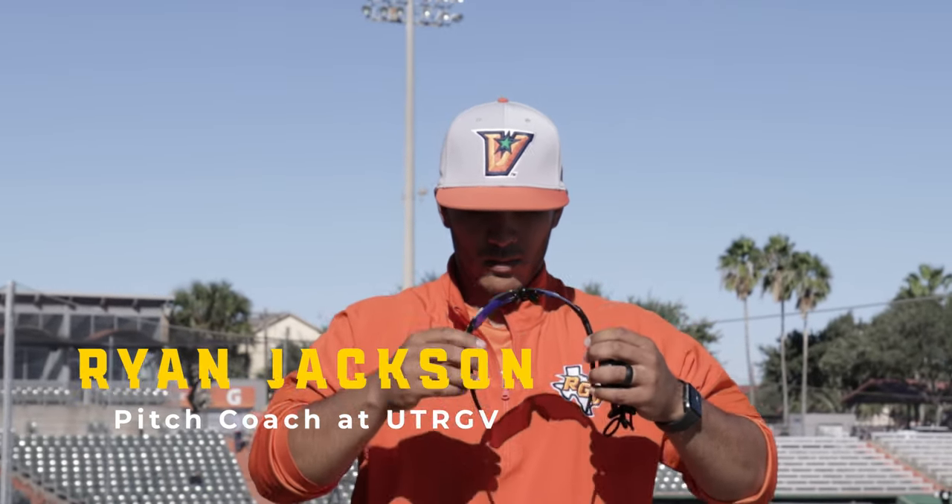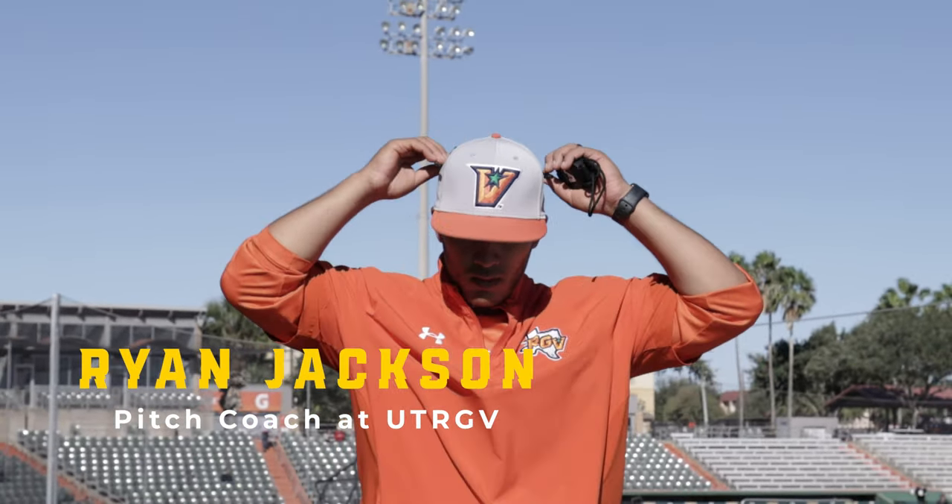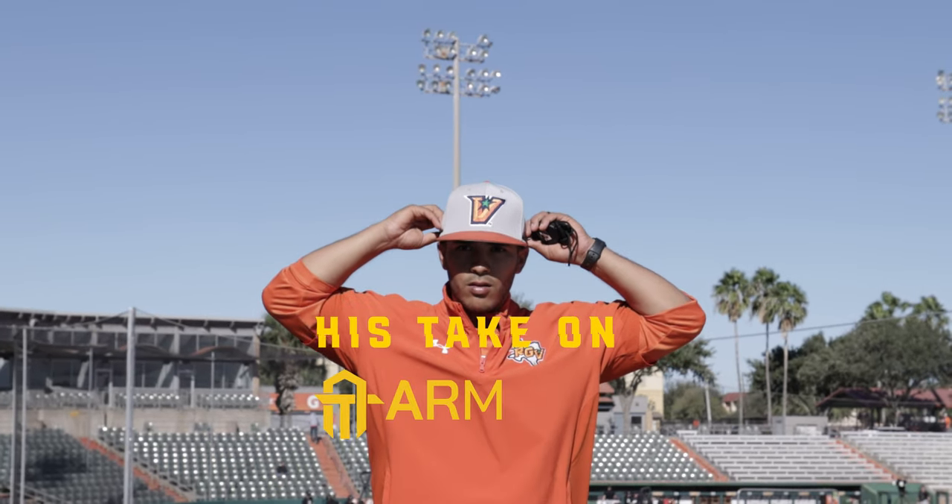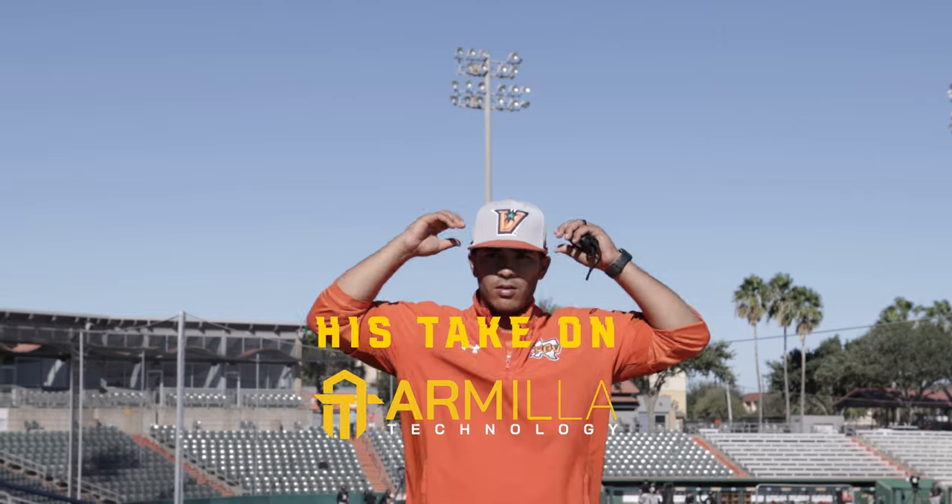I am Ryan Jackson. This is my third year coaching, first year here at UTRGV. Previously I coached at TLU and TAMIU. I'm originally from McAllen, Texas.